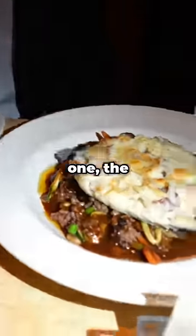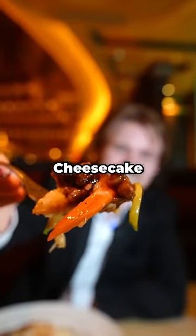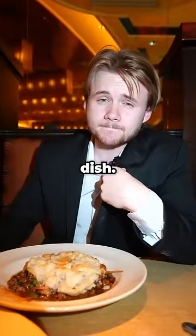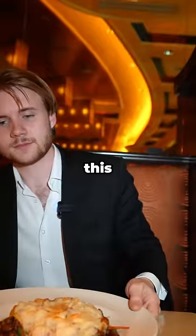But then came meal number one, the Shepherd's Pie, which is the least popular dish on the entire Cheesecake Factory menu, and cost $20.95. After taking a bite of it, I see why it's the least popular dish. It honestly was just over-salted and the meat was kind of rubbery, so I wouldn't recommend this one.